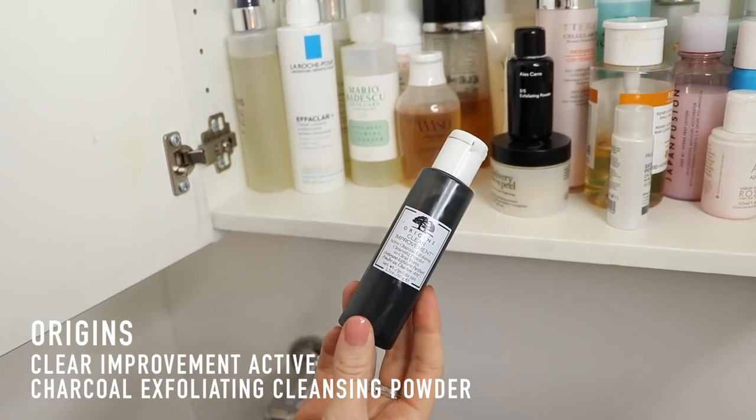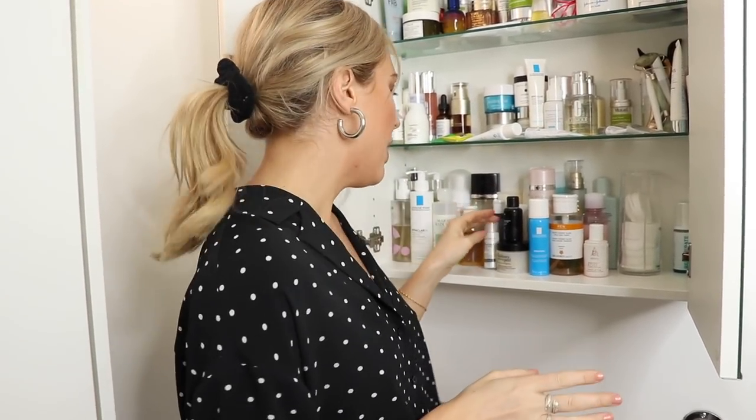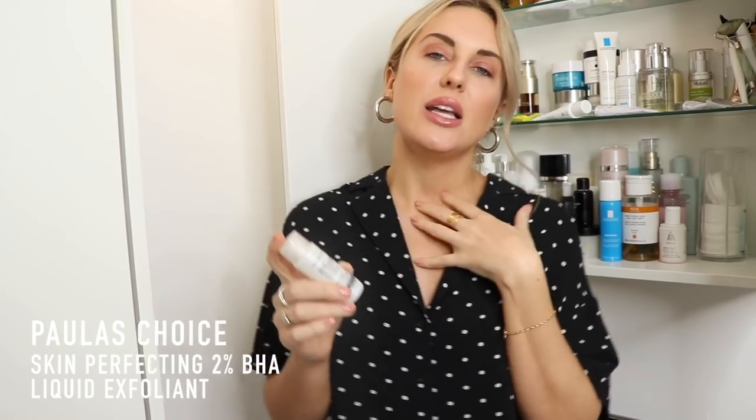My skin's been a little bit reactive and breaking out, so I've also got the Origins Clear Improvement Active Charcoal Exfoliating Powder. It's similar to the Alex Caro one, but this one has charcoal powder, which is great for drawing out impurities. For those of you who like acidic exfoliation, I absolutely love and swear by Paula's Choice Skin Perfecting 2% BHA — a salicylic acid liquid. It's great for cleaning out pores. I actually overdid it and ended up really compromising my skin barrier, and my skin got really inflamed and sensitive for a week. So do be careful with it.